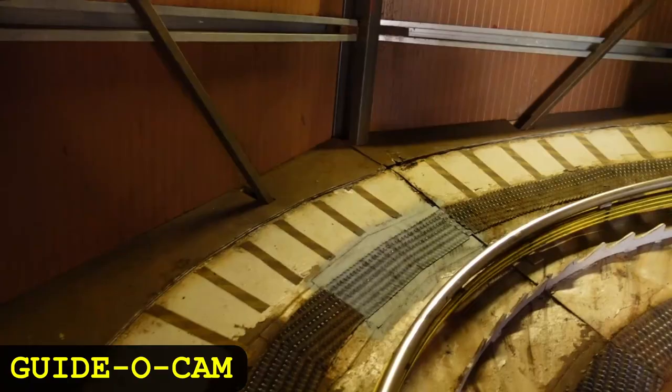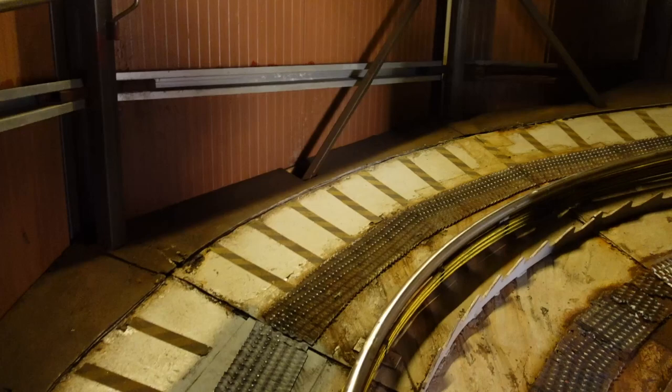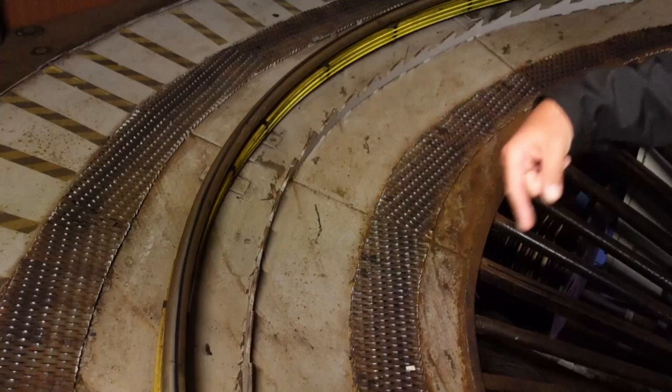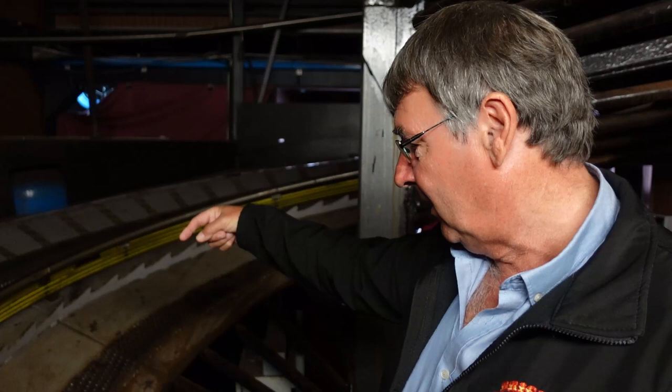This is one of the creepiest parts of the ride — we go round and round and round, and you hear this click, click, click. I don't like this bit. So this is what we call an anti-rollback — these teeth on the side of the track. There are nylon blocks under the car that are spring-loaded, so they click over the top like a ratchet. If the car stops for any reason, it will go back on that ratchet and stop it rolling back down the hill.